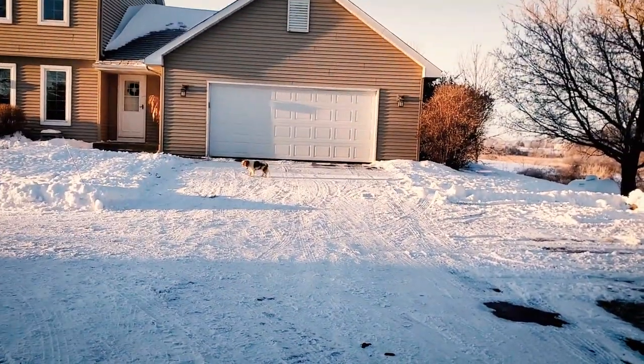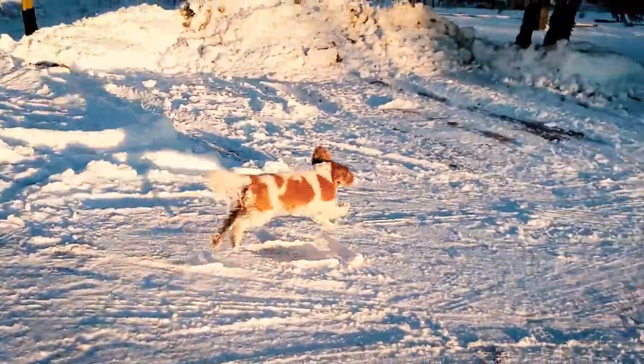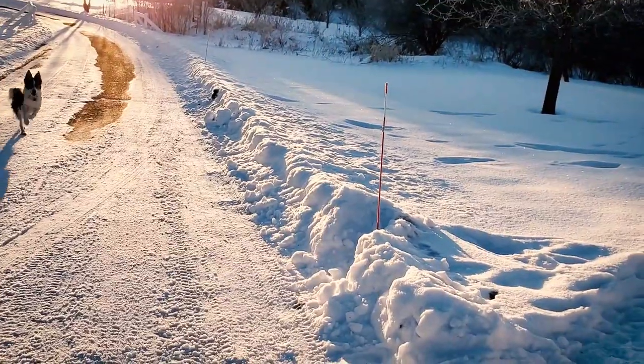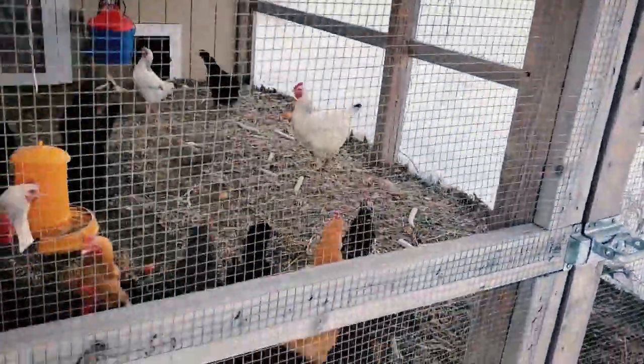It looks like Macy's ready to go inside — you excited to go in? Alright, let's head to the coop. Good morning chickens, how you doing ladies? In the scrap bucket today: clementine peels, onions, cucumbers, some pear and apple cores.